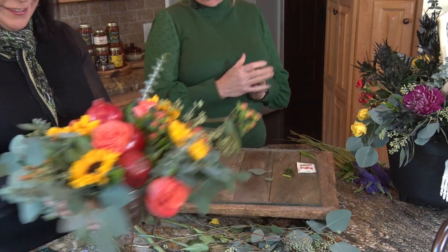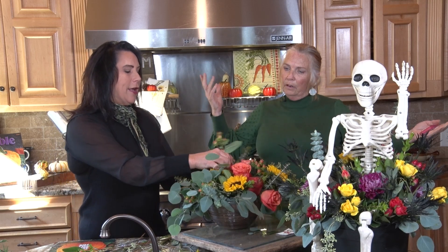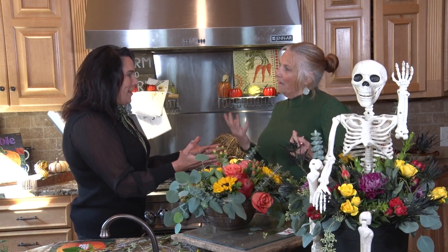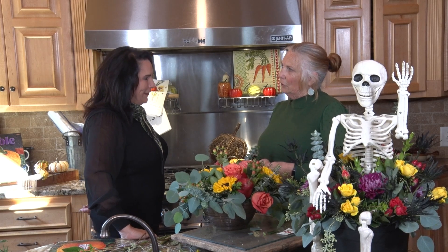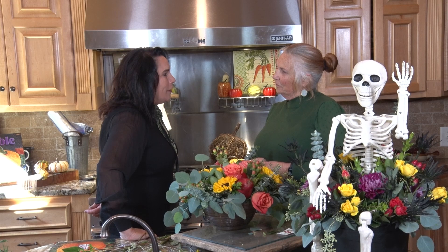We've incorporated so many different things — greens, fruits, flowers, and berries. Abby's putting a finishing touch. And there you have it, Peggy. You're outstanding. What do you like most about doing this? Creating — I like teaching. I teach a lot. You do an excellent job, and thank you for joining us today on Field to Fork.